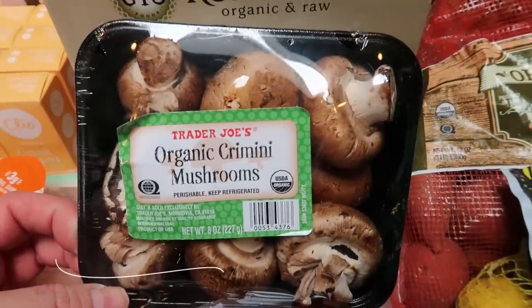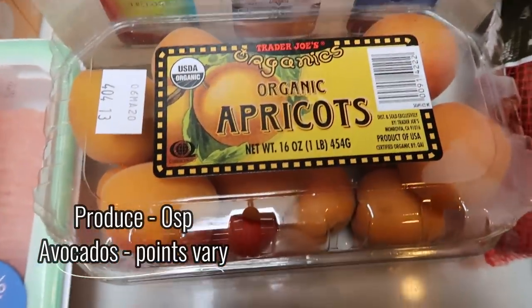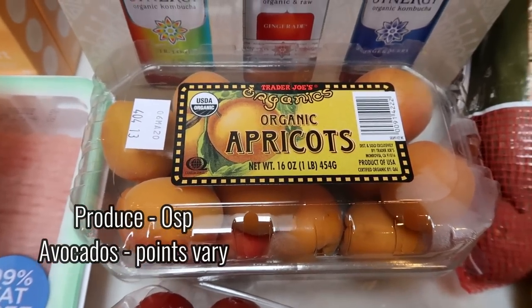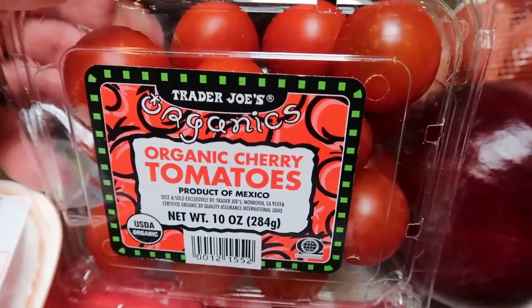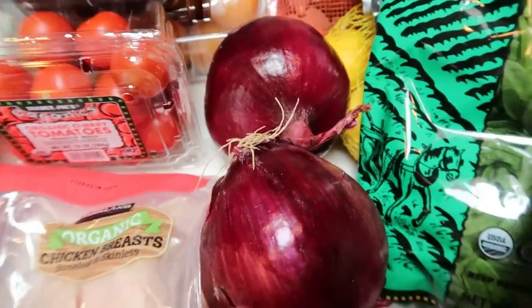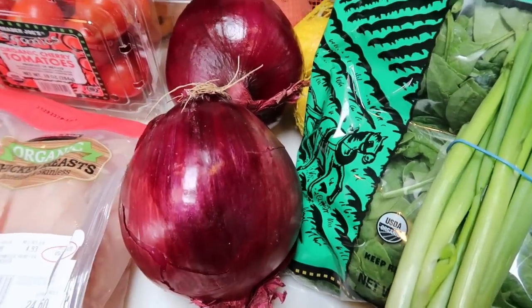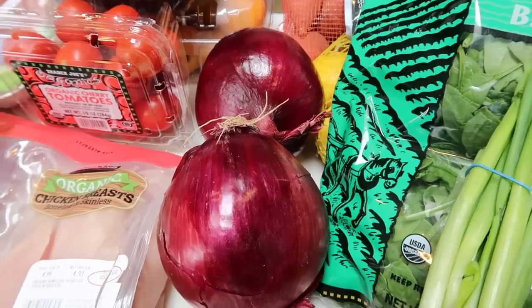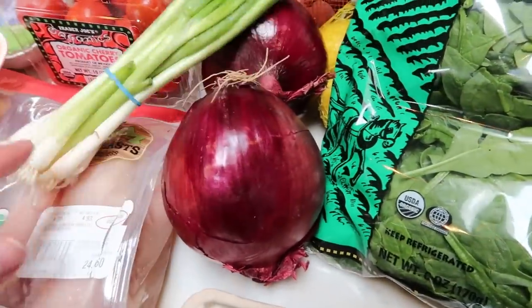Now I got a ton of produce so let's jump into that. First are some organic cremini mushrooms for a dinner recipe — great price at Trader Joe's. I also saw these organic apricots that I hadn't seen yet, coming into season, so I thought it would be nice to have on hand this week for a fun fruit. I also needed some cherry tomatoes for a recipe — tomatoes are on the dirty dozen so I always buy those organic. A couple of red onions — I generally don't buy these organic because the casing on the onion protects it from pesticides. These are huge red onions from Trader Joe's at 99 cents a piece.